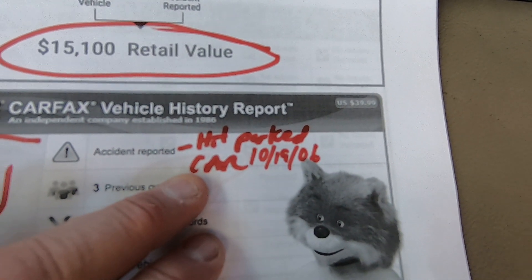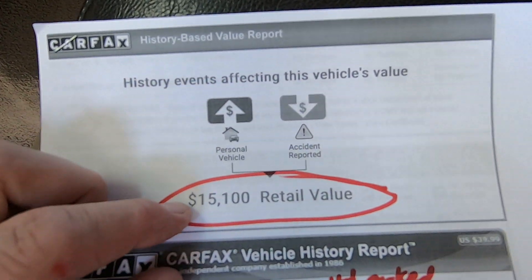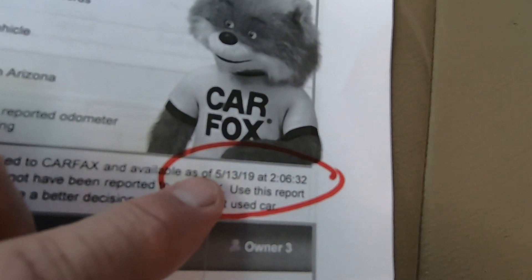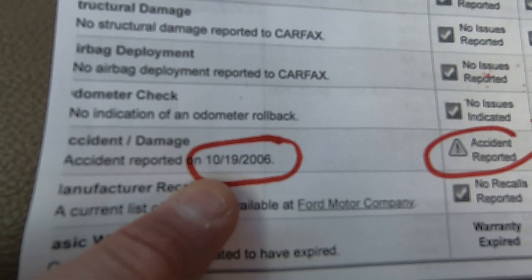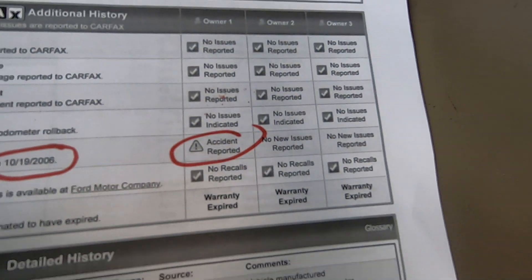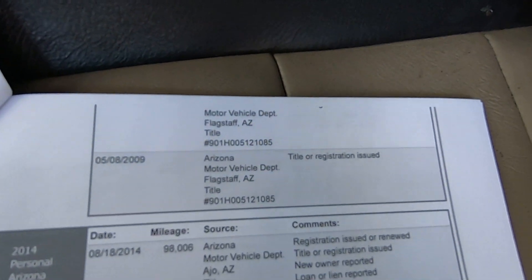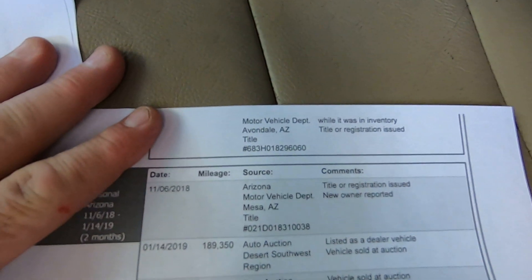The Carfax shows that on 10/19/06, a long time ago, it hit a parked car. Carfax says the vehicle is worth about $15,100 — that would be a hell of a buy. There's the VIN. We did this Carfax today, 5/13/19, so it's hot off the press. The accident report says the vehicle was functional — it hit a parked motor vehicle. I would suspect, based on the size of this thing, it probably backed into something, and someone called the cops, which ends up as an accident report on Carfax.